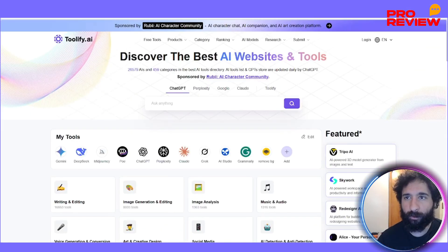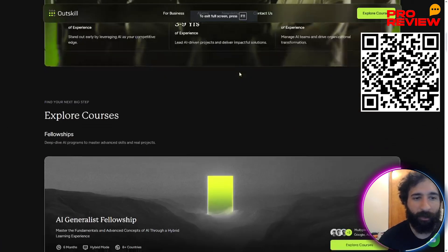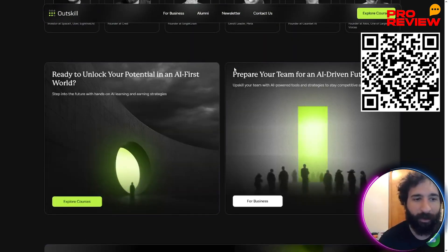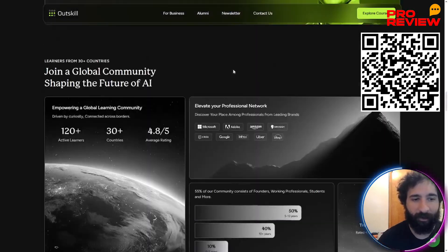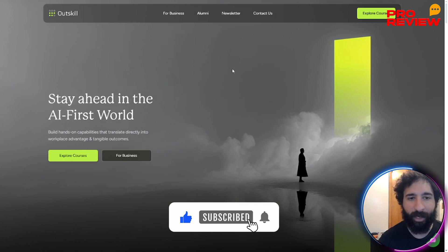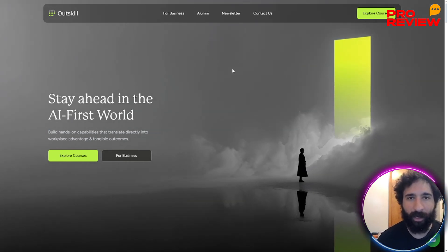Then head over to Outskill and get the two-day mastermind — 1,000 seats, $5k in bonuses. If you want to stop scrolling, if you're serious and you want to start building, this is your moment. I'm very excited for you and the future of AI. If you enjoyed this video, smash that like button, hit subscribe, and hit the notification bell to know when I post more videos. Thanks for watching — I'll catch you in the next one.